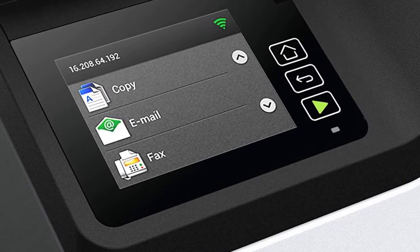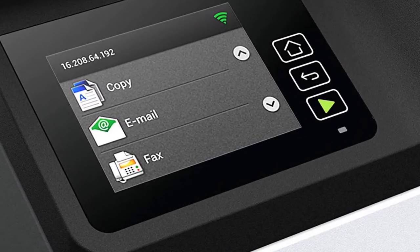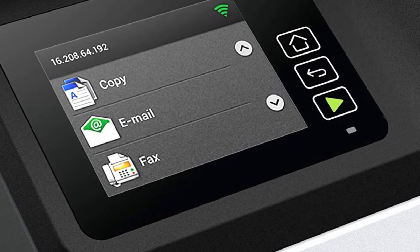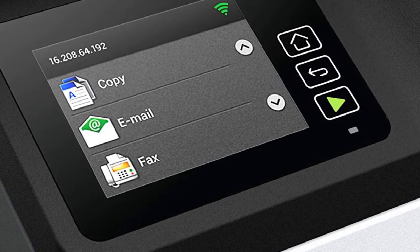The Lexmark MC3224DWE includes Lexmark's full-spectrum security architecture to keep your information safe on the device, over the network, and at all points in between. It is environmentally friendly, rated EPEAT Silver and Energy Star certified, with Lexmark toner cartridge recycling available that benefits both the planet and your budget.